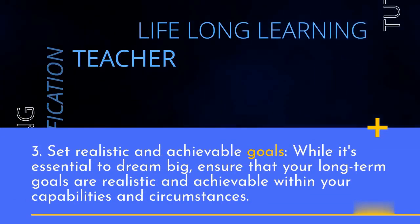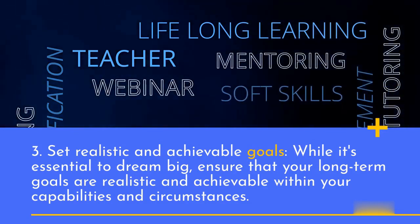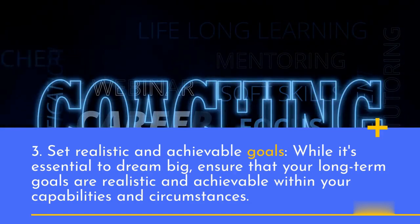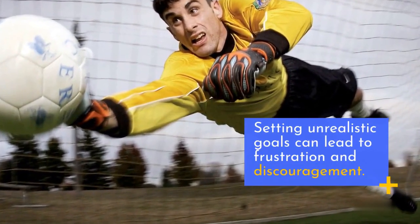3. Set realistic and achievable goals. While it's essential to dream big, ensure that your long-term goals are realistic and achievable within your capabilities and circumstances. Setting unrealistic goals can lead to frustration and discouragement.